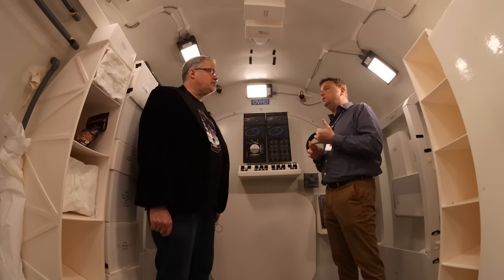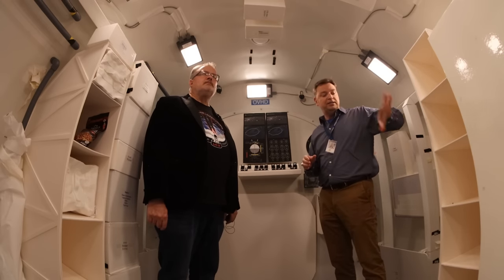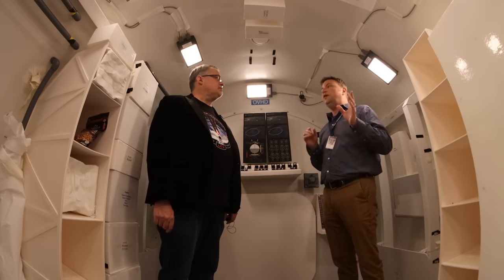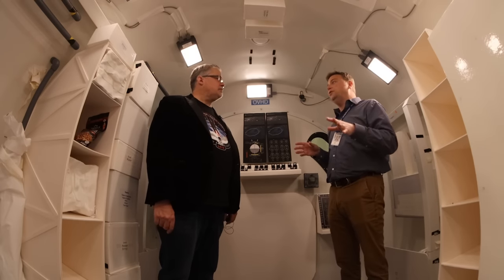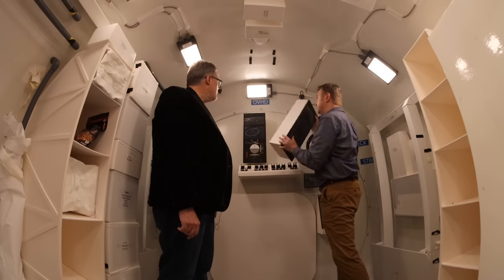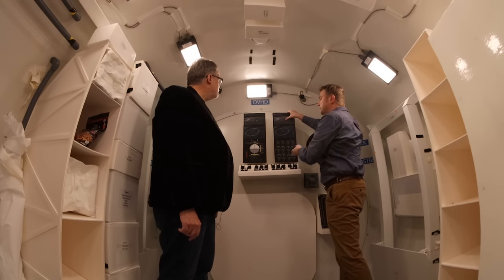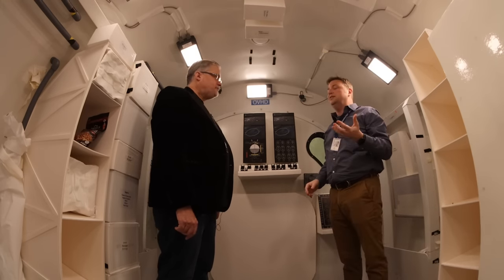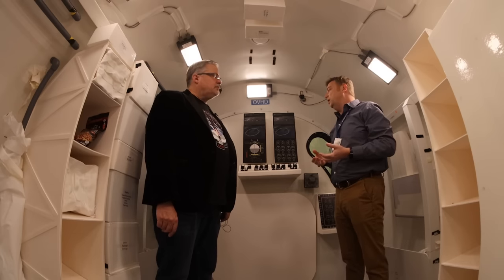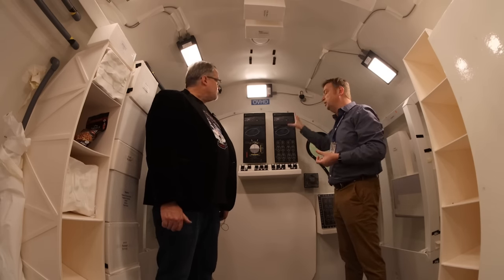This is all foam core — it can all move around. It's a tool, not meant to be flashy or polished. We move stuff around; I can pull this right off if I don't like where it is. It takes a lot of hours to do stuff in CAD and VR, whereas we can just come in here with a physical mock-up and move things around. If we want to change graphics, we just print out a new page. Yes, we've absolutely had astronauts in here to check out the layout.